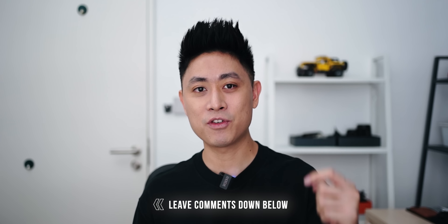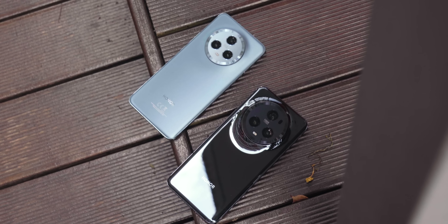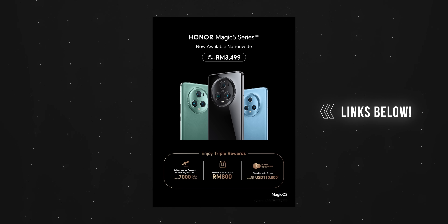Alright guys, that's it for today's video. If you have any questions on the Honor Magic 5 Pro or the Honor Magic 5, feel free to leave a comment below. If you're looking to get the Honor Magic 5 series, I'll leave some links below — Honor is having a promotion where you can buy on installments, and you might get some Enrich Points if you're in Malaysia. Thank you for watching all the way to the end, don't forget to drop a like and subscribe for more content like this. Stay safe everybody, bye!